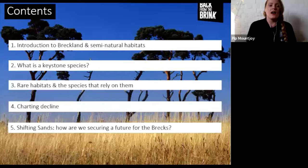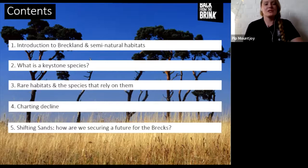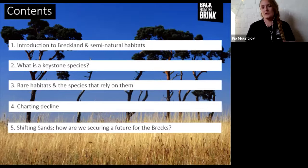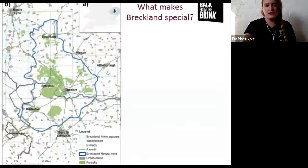This slide shows what we're going to run through today. We'll go through an intro to Breckland and semi-natural habitats in general, the role of keystone species, the rare habitats in the Brecks, some of our rare species that rely on those keystone species, and then we'll chart the decline. That'll make more sense as we go through.